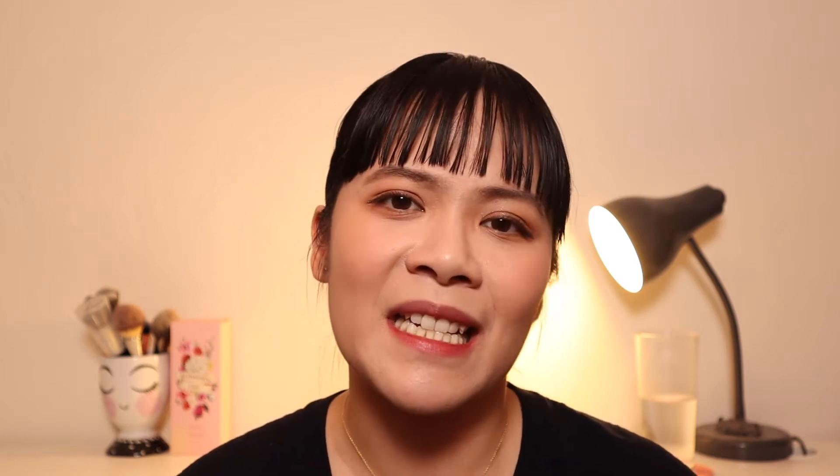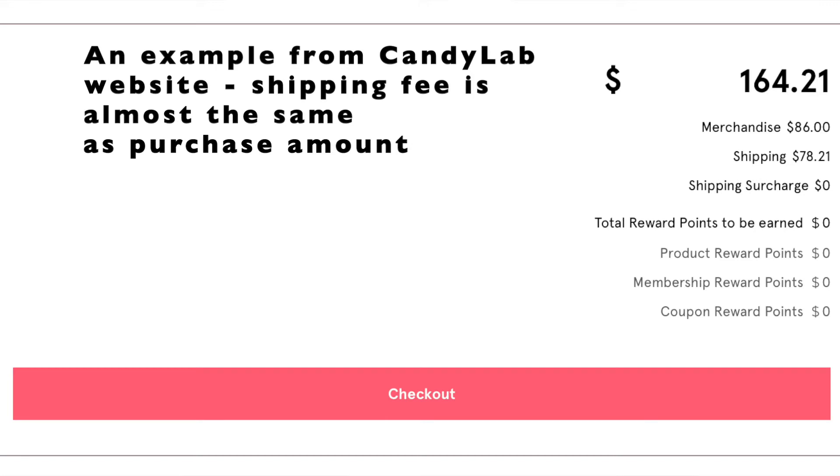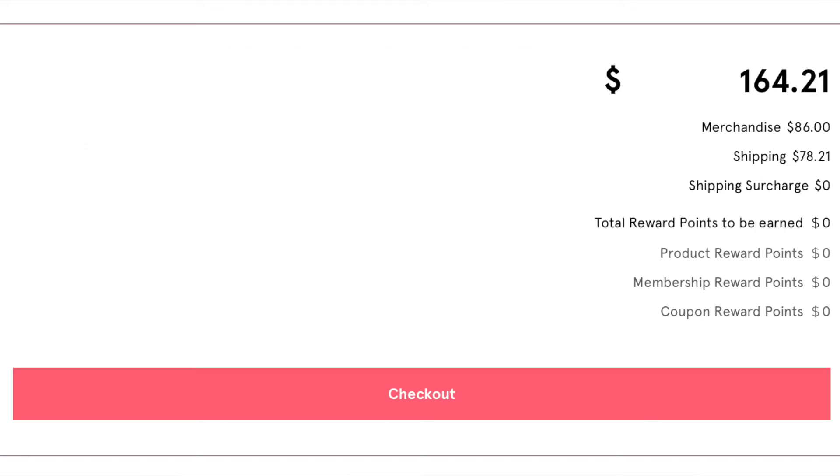The couple of brands that do actually offer free international shipping when you reach a limit are Clio, Etude House, 3CE, and Laka. Mute makeup I have also purchased from their website and the shipping fee was pretty reasonable at about $10. But this is a rarity because a lot of the times these Korean brands will offer you a shipping fee that is higher than the amount of money you're paying for the products themselves, making it unreasonable to buy on their official website.